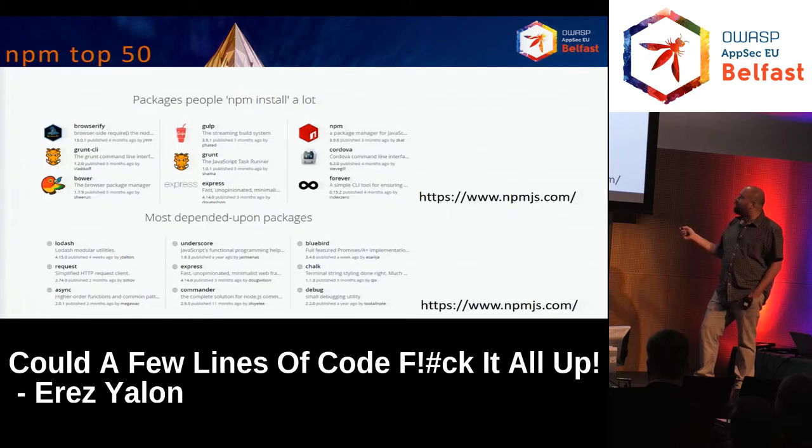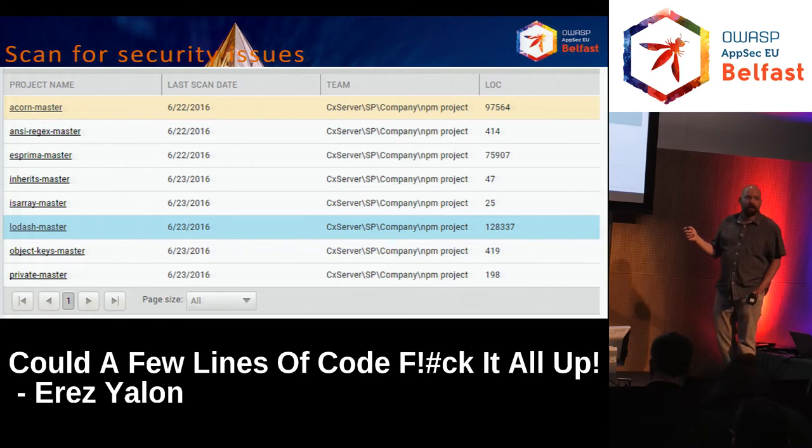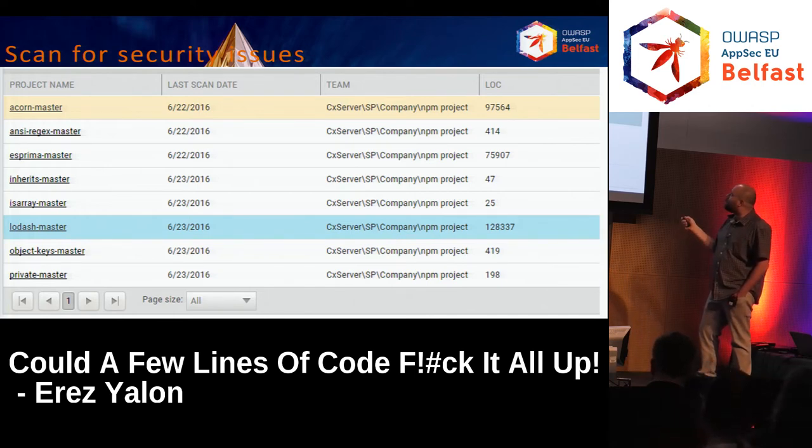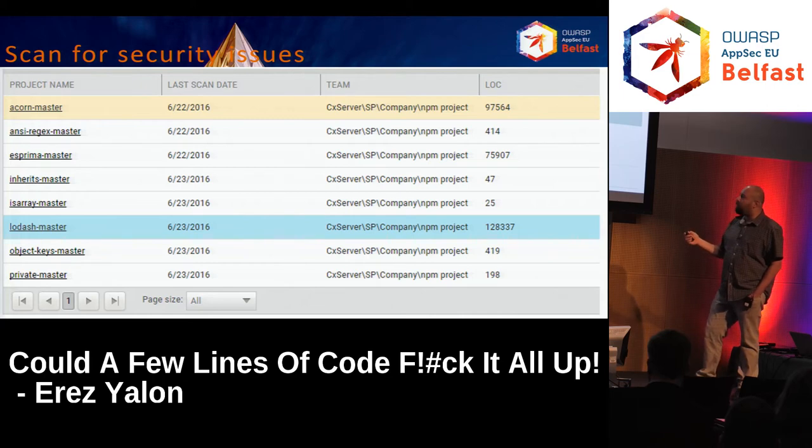On the NPM side, we analyzed the most popular and most depended-upon packages. You can see our friend Lodash here. The interesting thing was the variety in length of these projects — the right column is lines of code. Lodash has more than 128K lines of code, while some packages have as few as 25 or 15. The small ones rarely had many problems because there's not enough room to make many mistakes, and mistakes are easy to find. Most problems were in the bigger ones, though not Lodash.